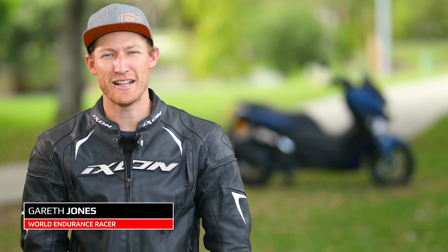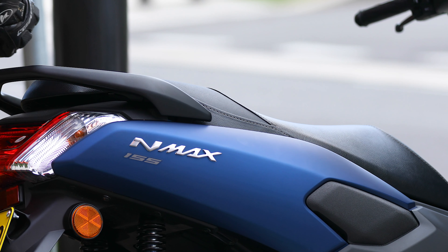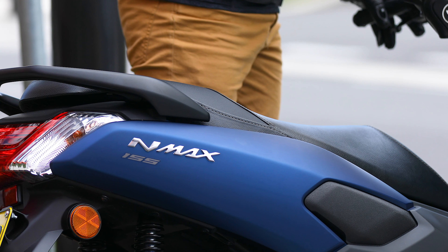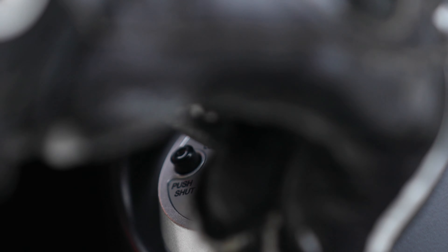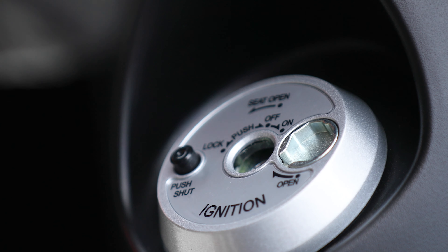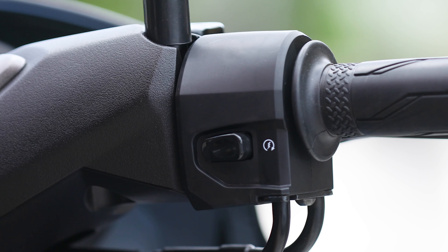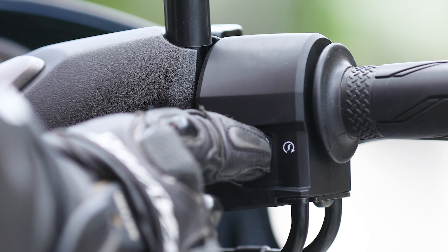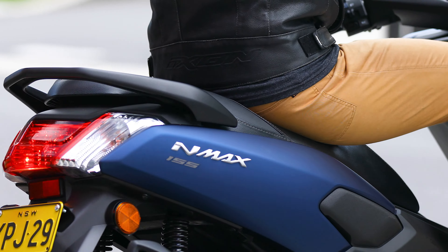Yamaha's scooter lineup has always paved the way for efficient, fun, and stylish transport. With city life becoming ever more congested and convenience a high priority in our time-poor lives, the N-Max could very well be the most important piece of your puzzle for getting from A to B. The N-Max is all about simplicity, and as an introduction to two-wheel transport it really hits the nail on the head — it's cheap as chips to run and delivers plenty of fun.